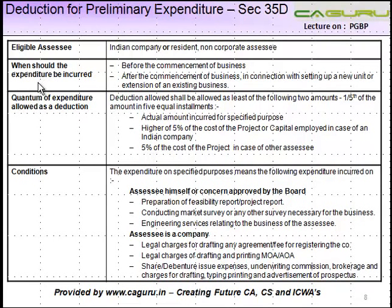Deduction for preliminary expenditure. Whenever a company is formed or the business takes up some substantial expansion — let's say you were manufacturing 100 quantity of goods and you try to set up a new factory where 500 more goods are going to be produced — so you are expanding your business substantially.